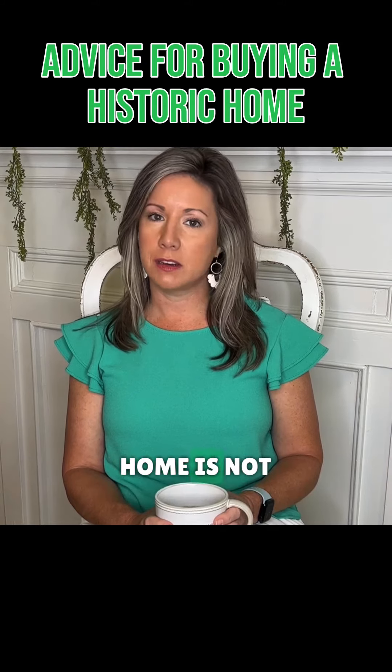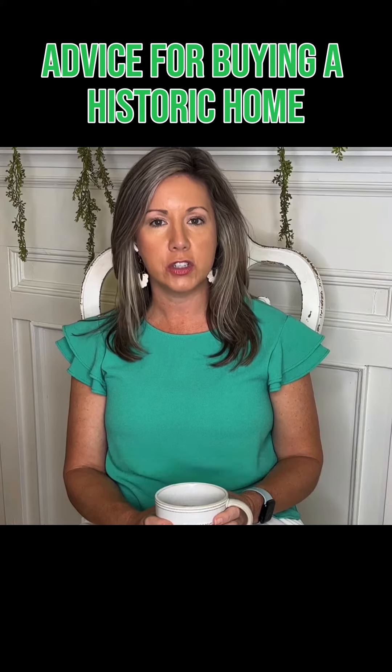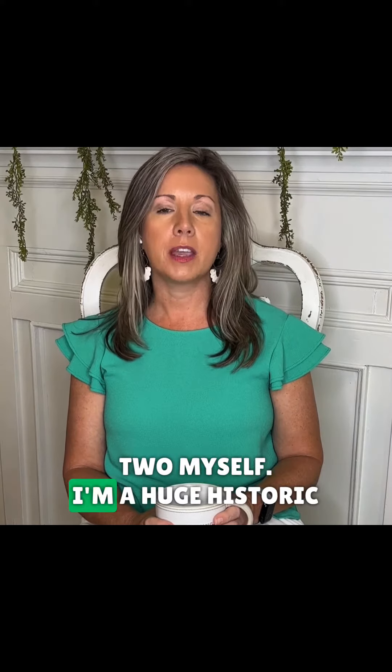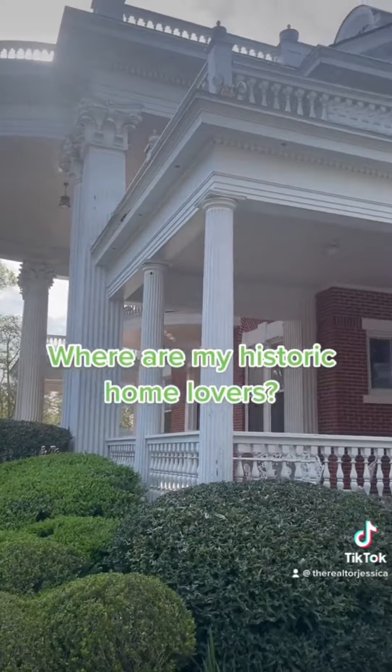Buying a historic home is not for the faint of heart — I can personally attest to that. I have purchased two myself. I'm a huge historic home lover. I think they are amazing properties. The craftsmanship and the building of them, I think it's unmatched.